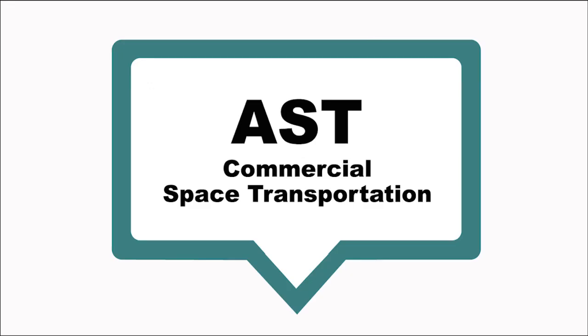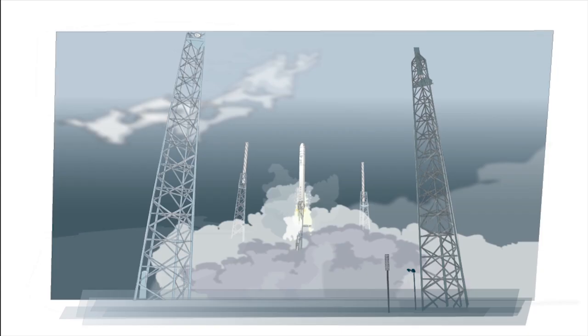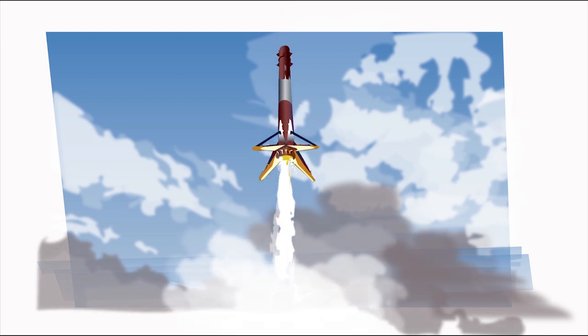Our Office of Commercial Space Transportation, called AST for short, works to protect public property and both the national security and foreign policy interests of the United States during commercial space launches and re-entries. AST also encourages, facilitates, and promotes U.S. commercial space transportation.